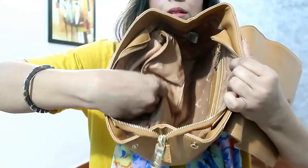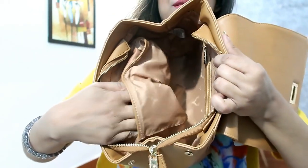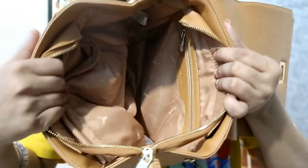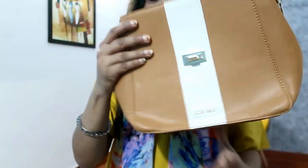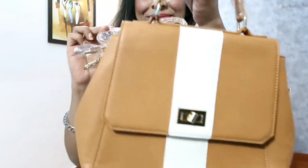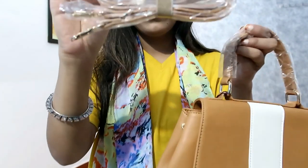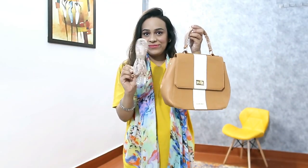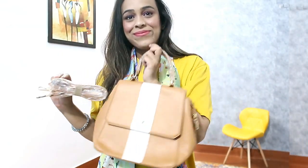There are two compartments - you have a chain opening and a lot of space inside. It is perfect for the office but you can also use it at movies and malls. The price is 1499 rupees, which is a steal deal. I highly recommend it.